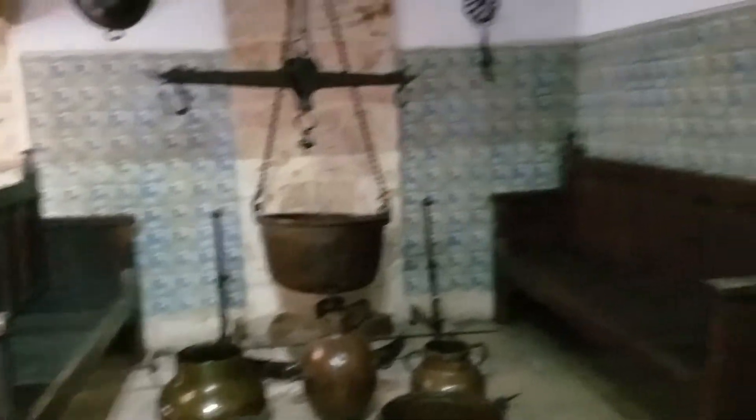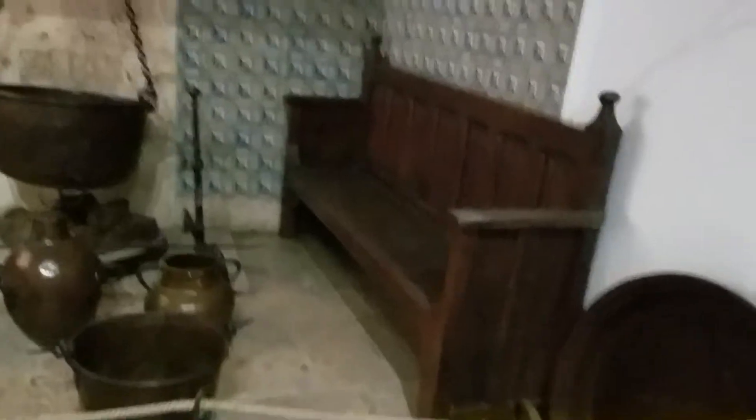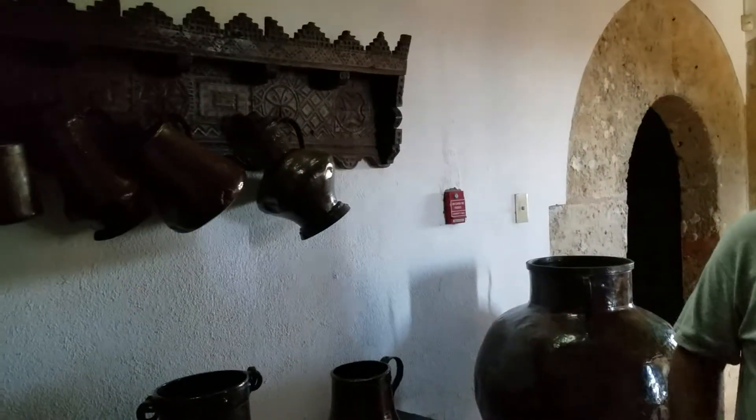Right behind you guys — what number is this? 204. What's the kitchen? The kitchen was a separate place. Copper jar.